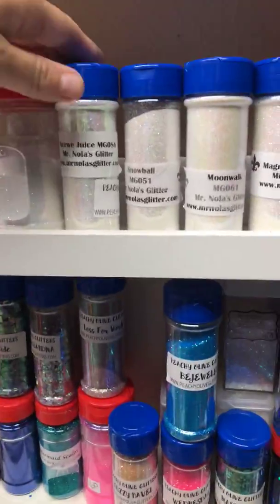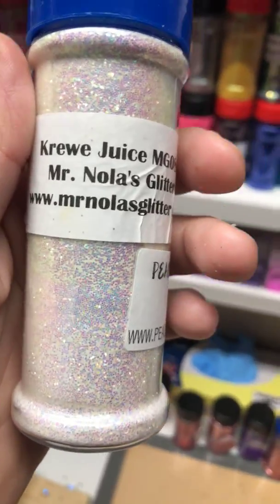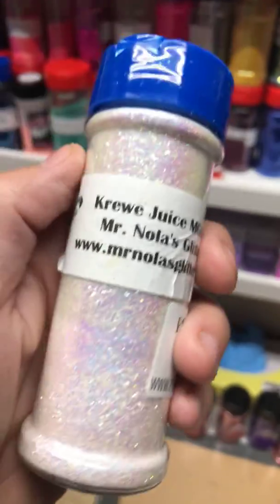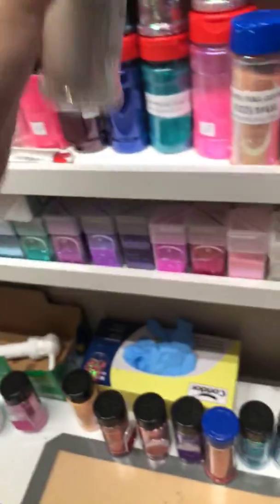Mr. Nola's Glitter — him and his wife are a great couple based out of New Orleans. They have a Facebook page and group you can join, and their own website for purchasing their fabulous glitter.